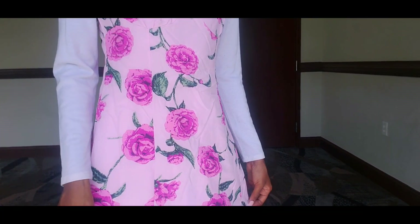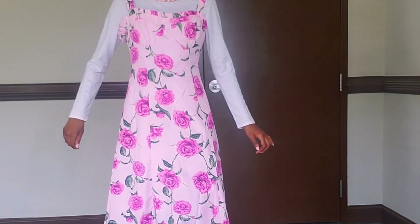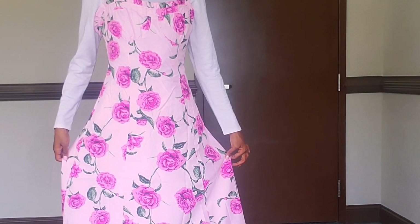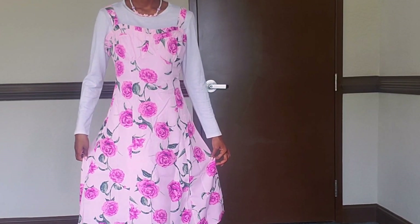Here's another dress. I ordered this online and it's a pinkish purple dress with roses and flowers. I like to pair this with a white long sleeve shirt underneath.